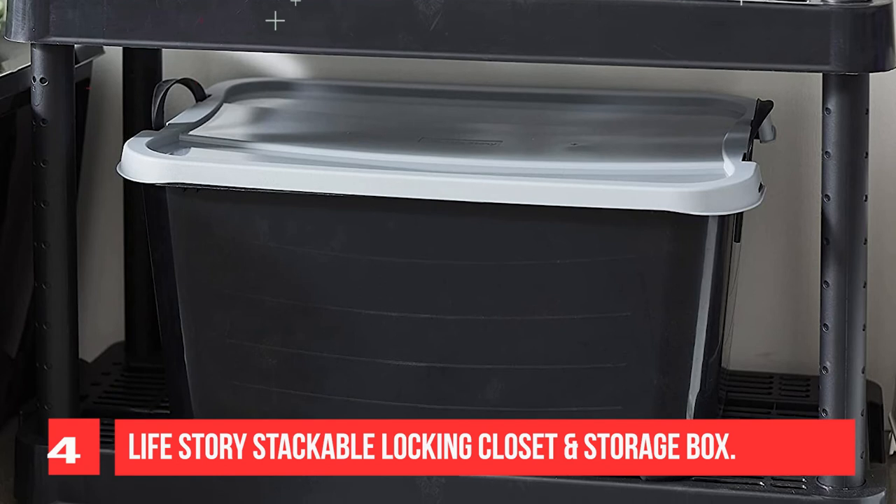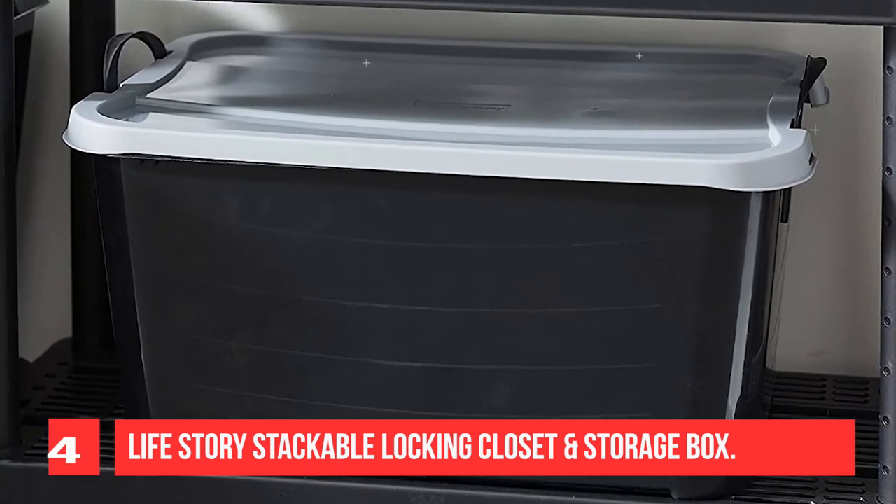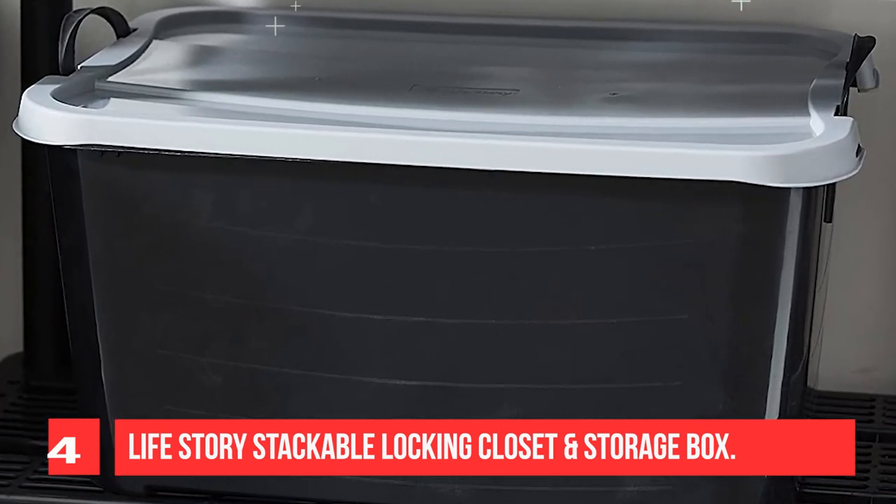The storage totes are also stackable, which helps to free up even more space in your home or garage.